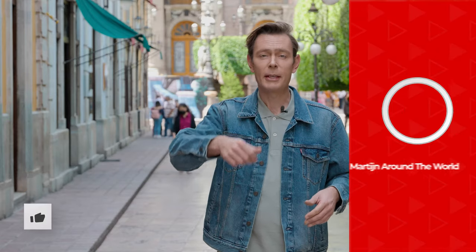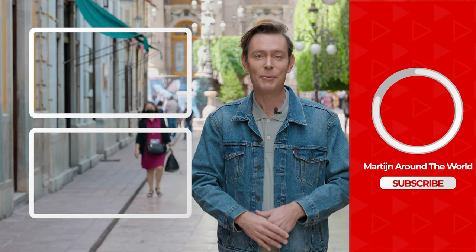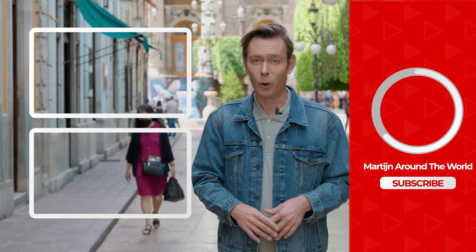Give a thumbs up — thank you so much if you liked this video. If you don't want to miss any other episode, subscribe to my YouTube channel. It's totally free and it takes you around the whole world.